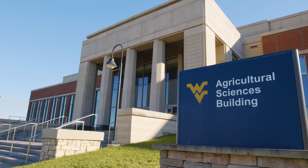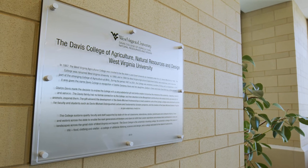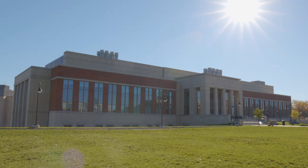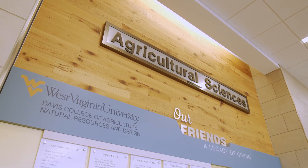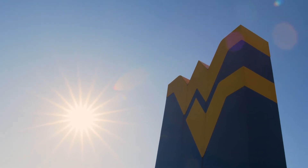WVU's pre-veterinary program is housed in the Davis College of Agricultural Natural Resources and Design Building, opened in 2016. The new facility includes research and learning spaces that support animal and nutritional sciences. The facilities help students gain a better understanding of the material through all-animal facilities with hands-on opportunities.